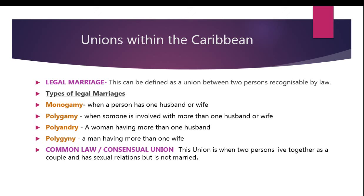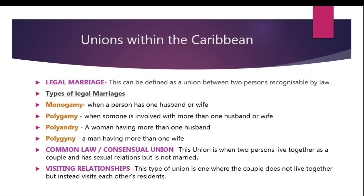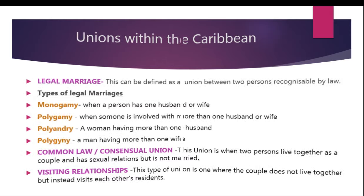The third type of union would be the visiting relationship. This type of union is one where the couple does not live together but instead visits each other's residence. This could be on the basis of financial support or personal satisfaction such as sexual relations. Okay guys, that's it for now. Thanks for watching.